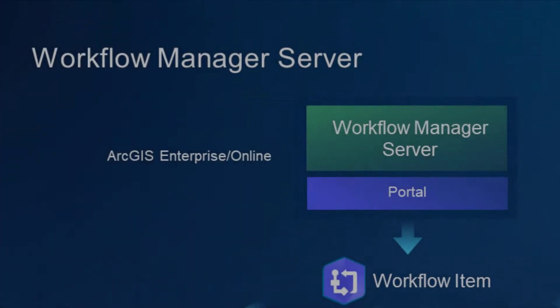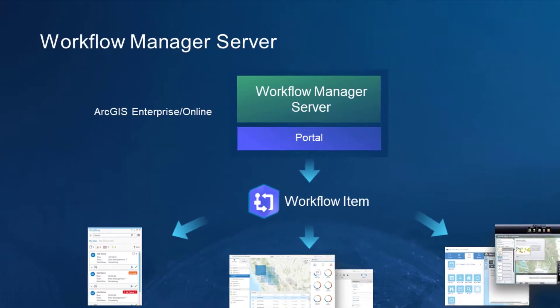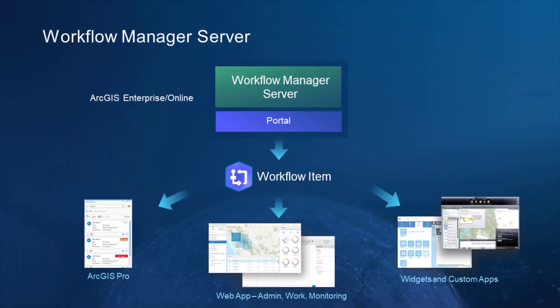What is it? It's a new independent server integrated with ArcGIS Enterprise, delivering new workflow services to a new COTS web application, a new Pro extension, and new modern APIs for all your customization needs.